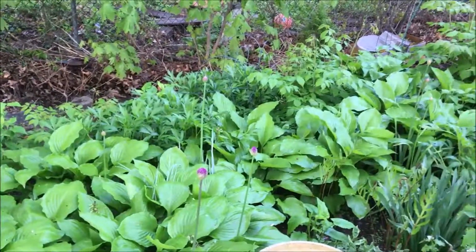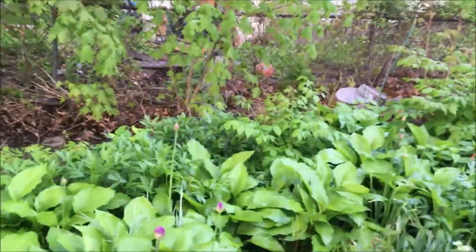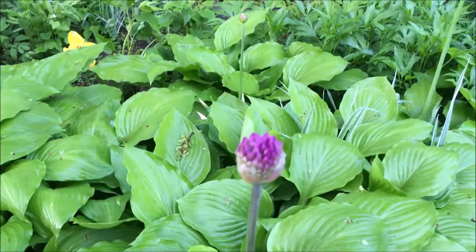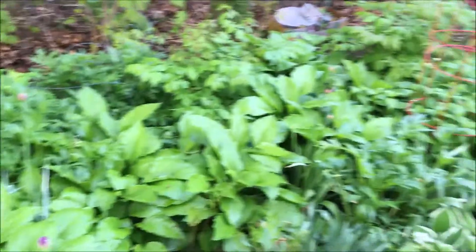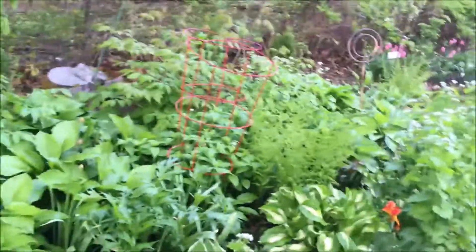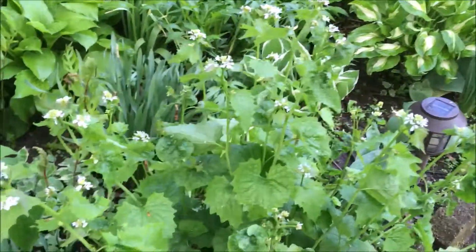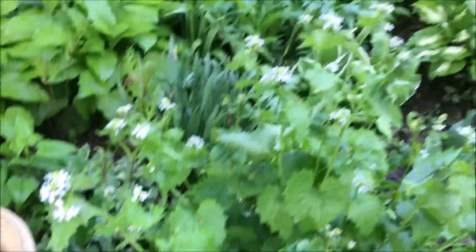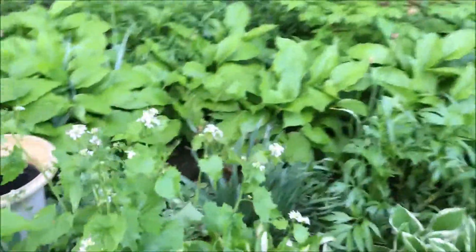I have purple alliums all throughout the garden — I think I have hundreds of them, and they make the garden look so beautiful at this time. Now, this here is wild mustard greens. I love the little white flowers, so I keep them in the garden, but then I'll go through and pull them out.